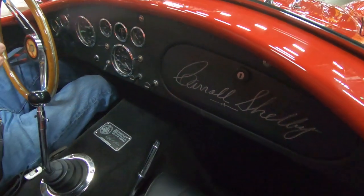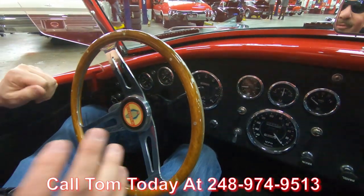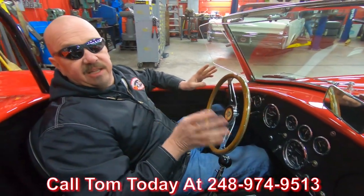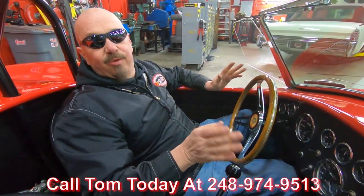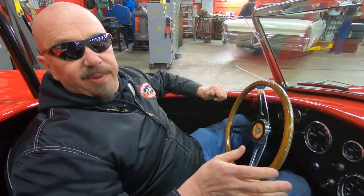Give us a call at 248-974-9513. Tom will explain the whole process to you — we can deliver this car anywhere in the world. We're shipping experts; we can also help you with financing, and we'd love to have you come out and visit and check out our place. We've got several Cobras in stock, so call Tom anytime — he answers his phone seven days a week and practically 24 hours a day.